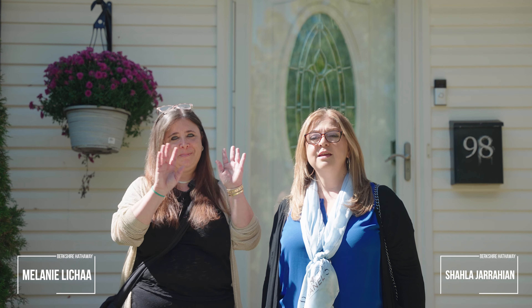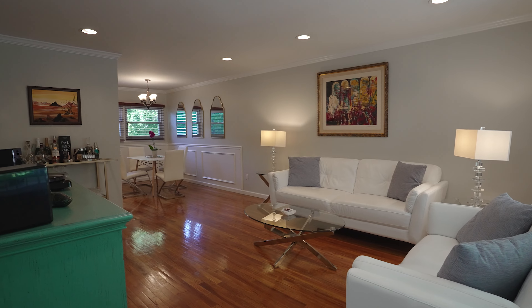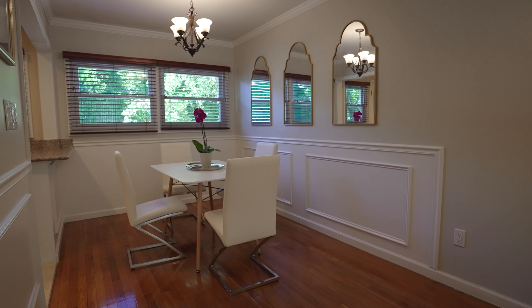Hi, I'm Charlotte Jorahian, and this is my partner Melanie Leisha, and we are at our latest listing. It is 98 Oak Ridge Lane in Albertson in the Hilltop Terrace section of the Mineola School District. Welcome to 98 Oak Ridge Lane, this beautifully renovated expanded cape in the Hilltop Terrace section of Albertson within the Mineola School District.